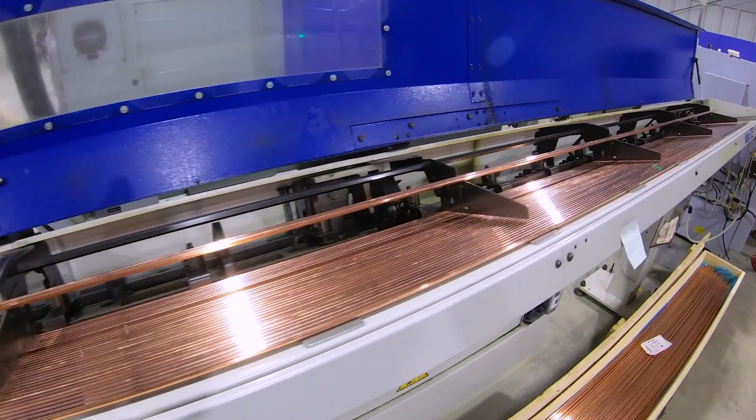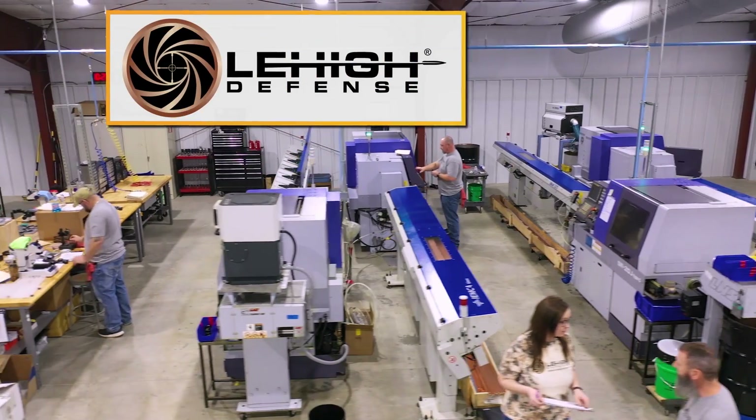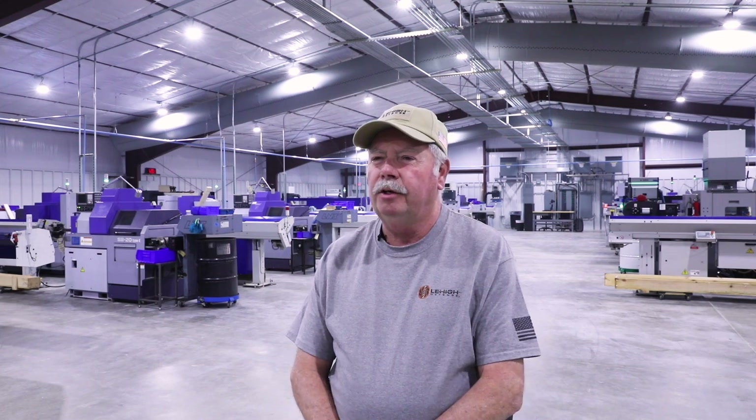I'm Bill Wilson here at the new Lehigh Defense plant in Texas. I want to show you guys around today and get an idea of what we do here at the Lehigh Defense manufacturing facility. Since Bill bought the company, everything has been relocated here to Texas and consolidated here to this site — it's all consolidated as a brand new Lehigh Defense.